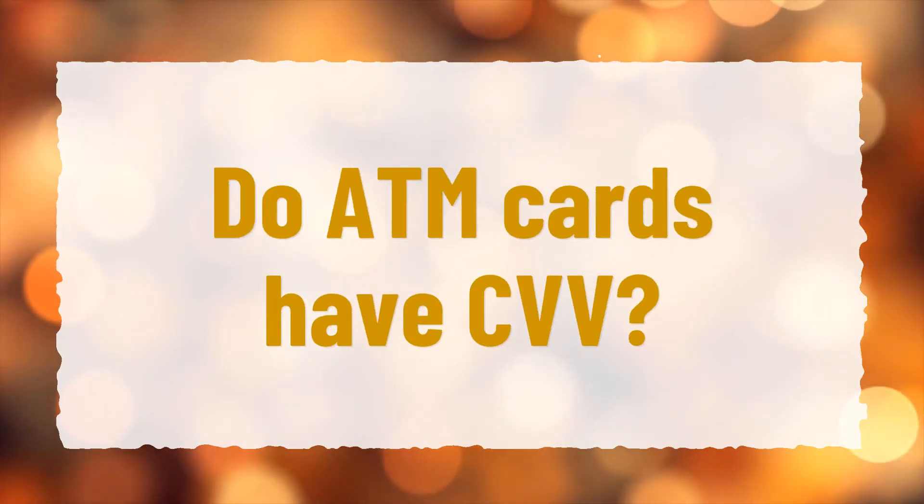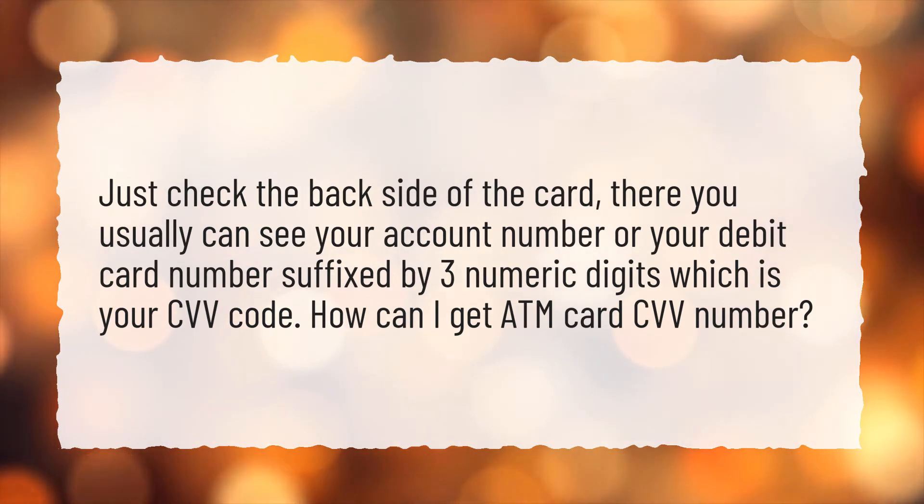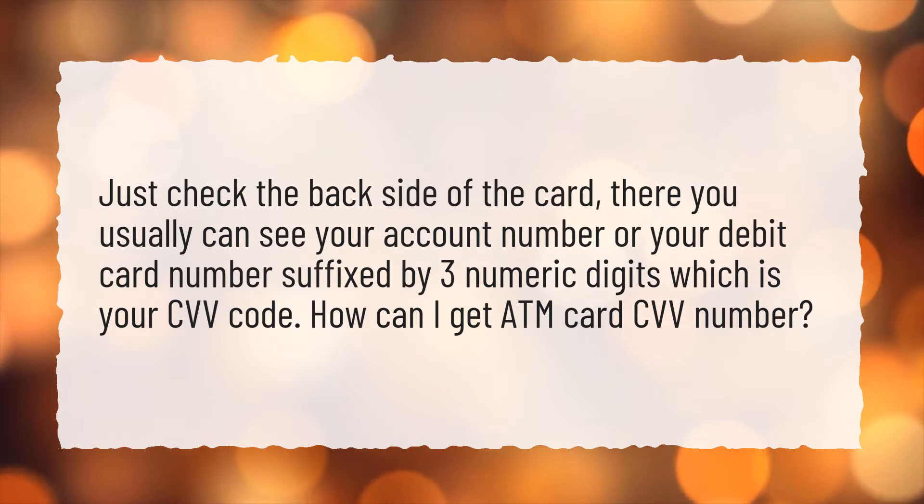Do ATM cards have CVV? Just check the back side of the card — there you usually can see your account number or your debit card number suffixed by three numeric digits, which is your CVV code.